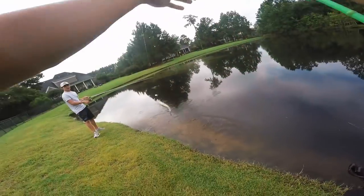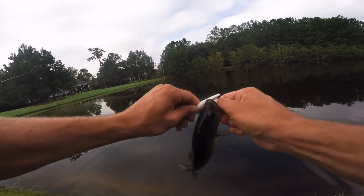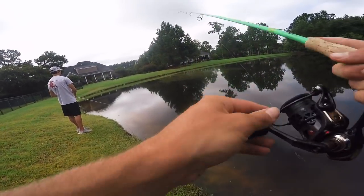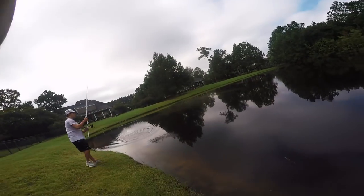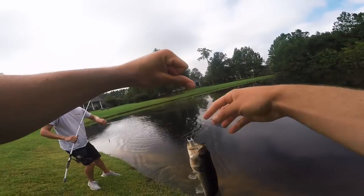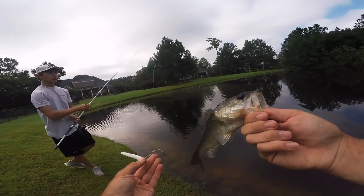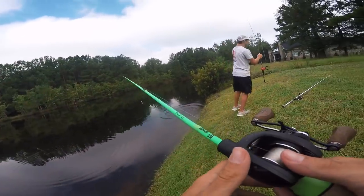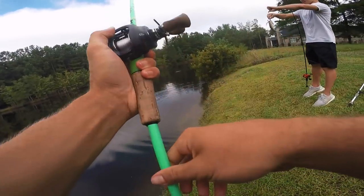We got one on the beetle spin — it ate that thing! It's not much but we got one on the beetle spin. Bradley's got one too — a small one — and I got one on the beetle spin as well. That's a double-up, our second double-up of the day. Small ones but we'll take them on the rooster tail and the beetle spin. Bradley already finished his challenge — I still gotta catch one on the beetle spin.